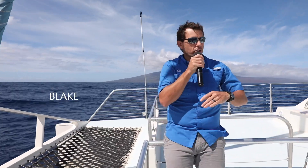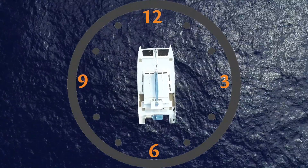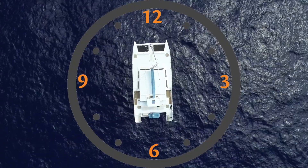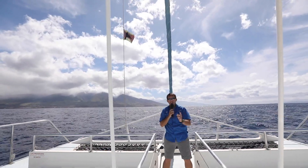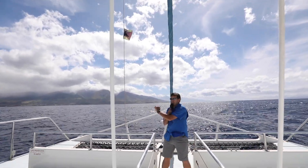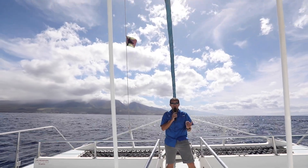Let's talk a second about directions on a vessel for those of you that may not be as familiar with some of the boat terminology. The front of the boat no matter what direction it's turned is always 12 o'clock, the back of the boat is always six o'clock, the starboard or right-hand side is three o'clock, and the port side or left-hand side will be nine o'clock — that'll help you keep up with us as we're telling you where the whales are located.